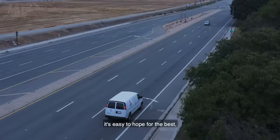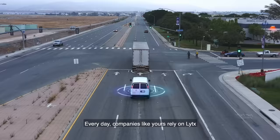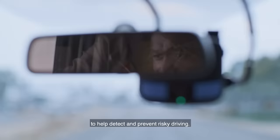When it comes to your fleet, it's easy to hope for the best, but it's hard to feel protected. Every day, companies like yours rely on Lytics to help detect and prevent risky driving.